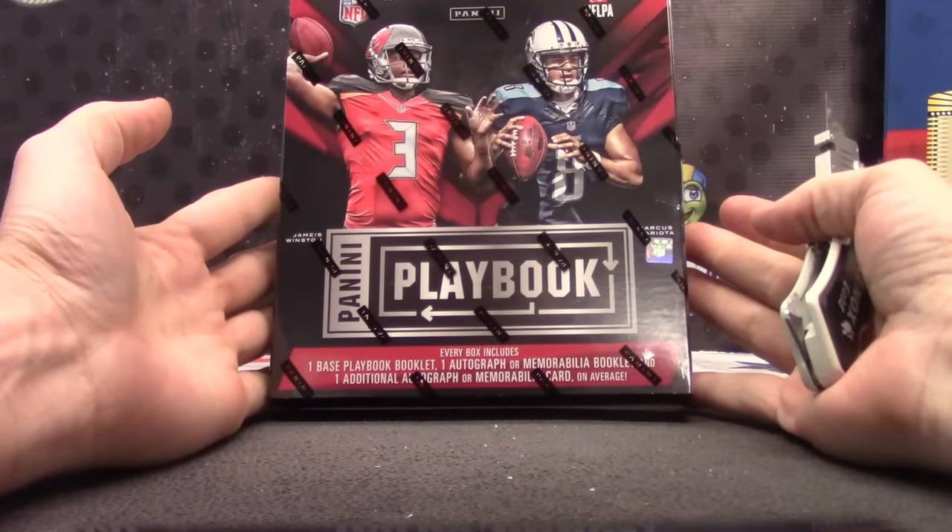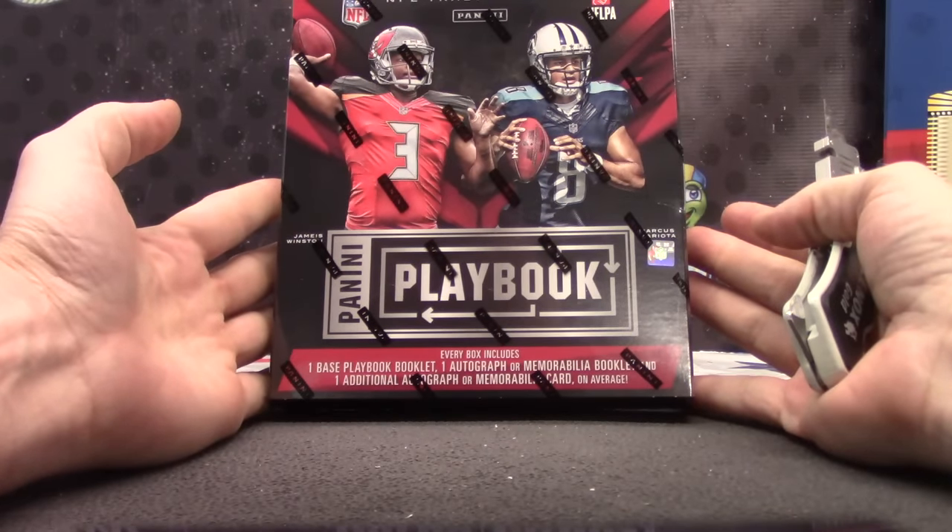Here we go, Zachary — fifteen. Playbook video break, just roll, we did all that.